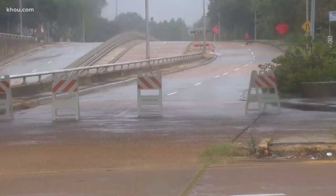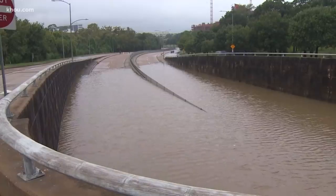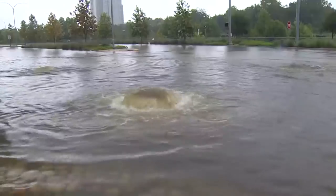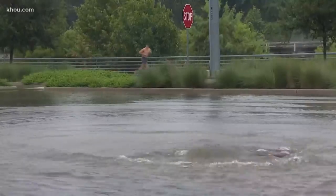Several streets all around town are blocked off to keep vehicles from getting swamped and folks from getting into trouble. There are plenty of low water crossing areas here. Allen Parkway is notorious for getting flooded and did not disappoint today.